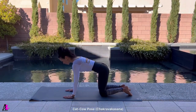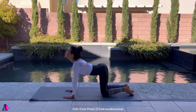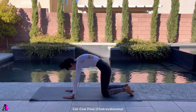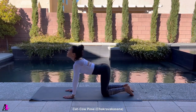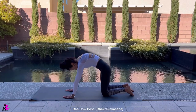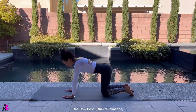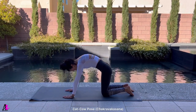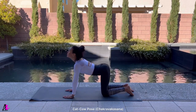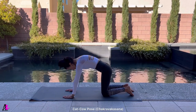Start in tabletop position. Place your wrists under your shoulders and knees under your hips. Inhale as you drop your belly towards the ground and pull your chest through your arms. Lift your tailbone up towards the ceiling and your gaze up. As you exhale, draw your belly to your spine and round your back towards the ceiling — the pose should look like a cat stretching its back. Release the crown of your head towards the floor but don't force your chin to your chest. Repeat 10 to 20 times and then rest in child's pose, stretching your back.